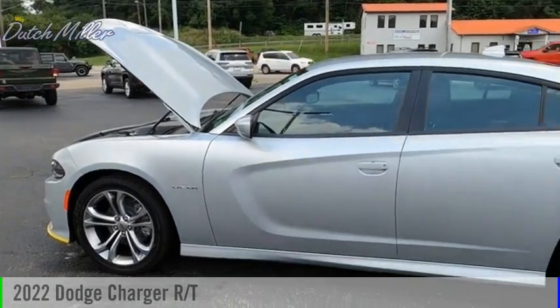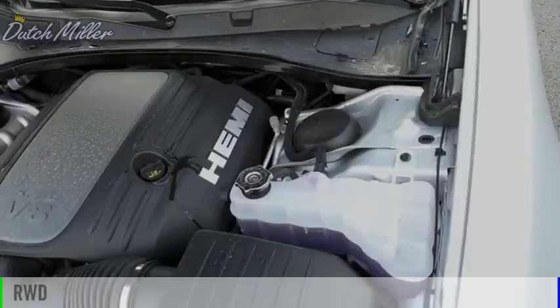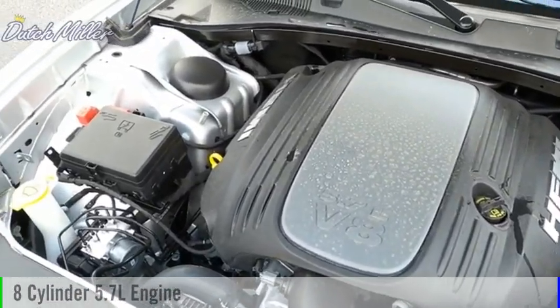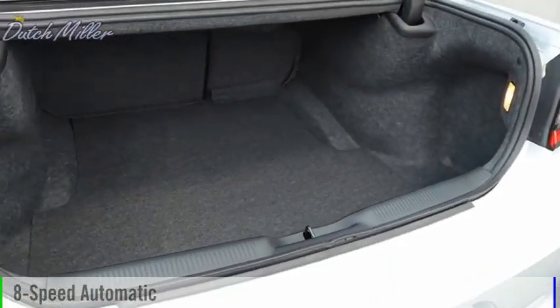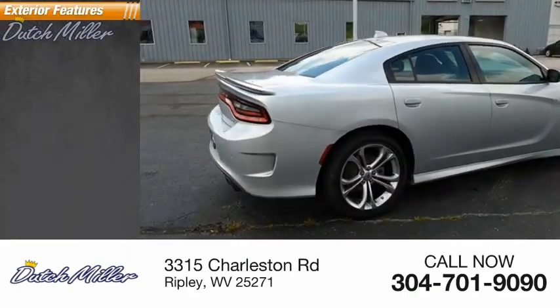Come test drive the 2022 Charger. This vehicle is powered by a rear-wheel drive eight-cylinder 5.7 liter engine and comes with an eight-speed automatic transmission. This vehicle has less than 100 miles. Here are some of this vehicle's great options.